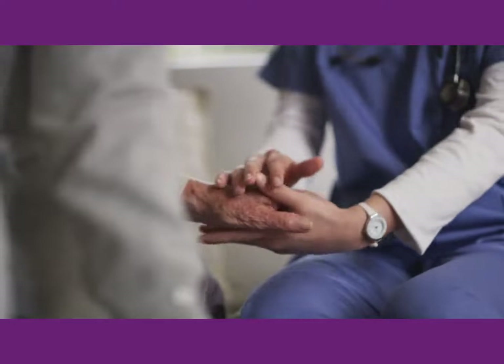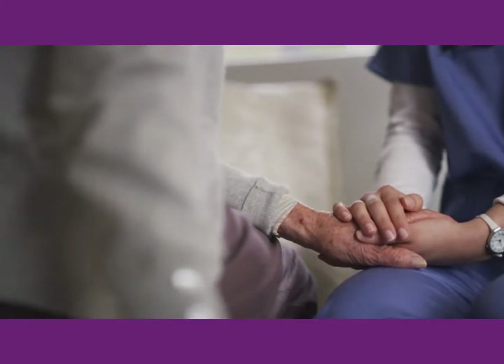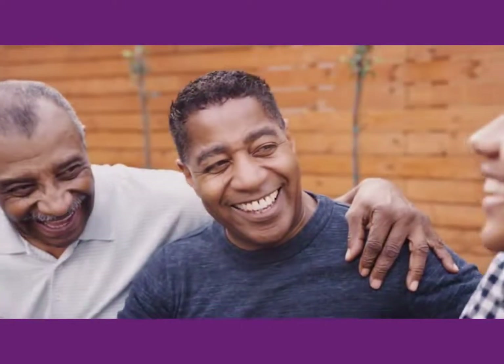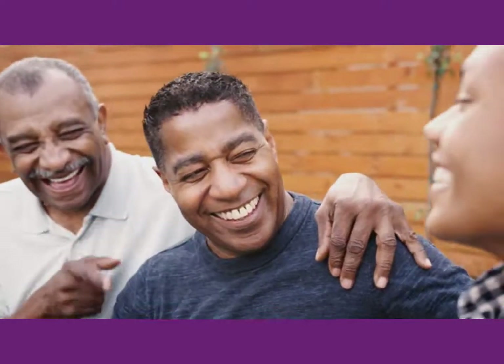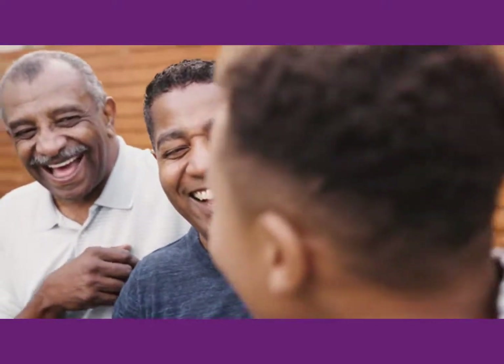If a resident has trouble moving on from changes or losses, find ways to help them deal with the grief and talk about their feelings so that you are better able to support them. Talk to family members or loved ones when they visit and discover what might support the resident. It might help for visitors to reminisce with the resident about loved ones they miss. Suggest that they include photos, music, or stories during visits.